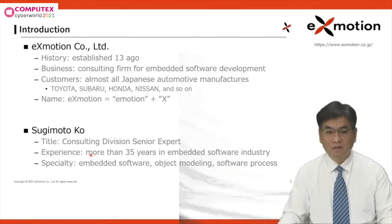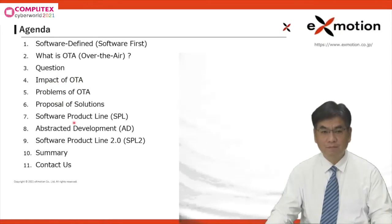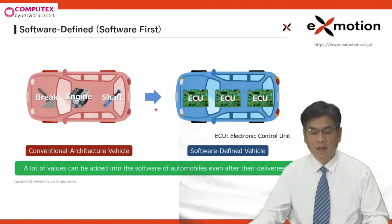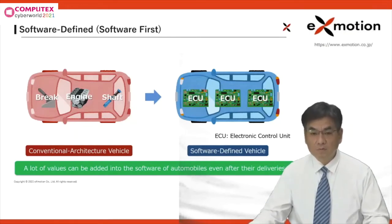So let's start the presentation. Here is the agenda. I will clarify the problems of OTA and propose software solutions to them. As you know, today every automotive manufacturer is focusing on the development of electric vehicles. In such cars, almost all components are controlled by their embedded software.